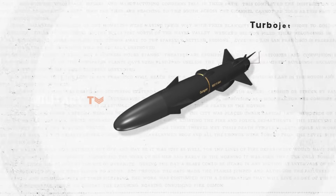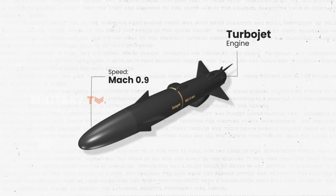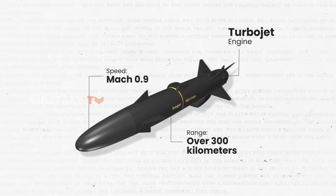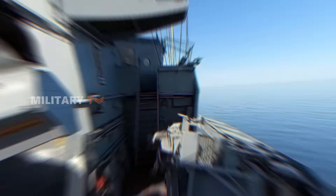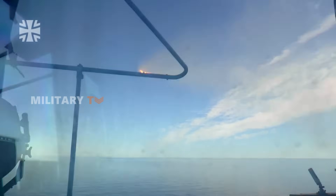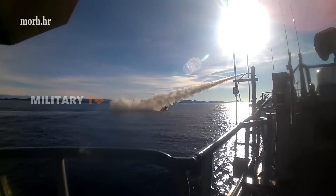Powered by a turbojet engine, the Gungnir hits a high subsonic speed of Mach 0.9, extending its range to over 300 kilometers — more than any of its predecessors. This combination of speed and range makes it perfect for quick strike missions. Whether launched from a fighter jet, a naval ship, or a ground-based platform, the MK4 adapts easily to whatever mission is at hand.